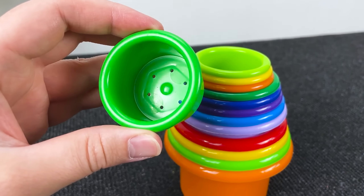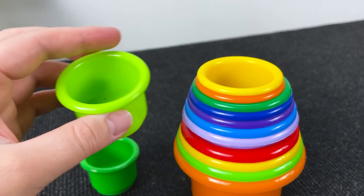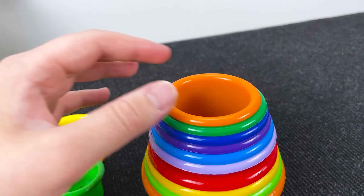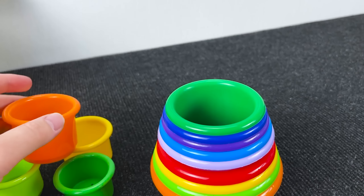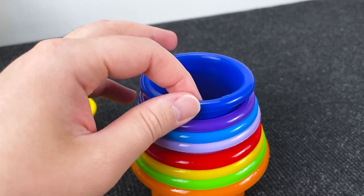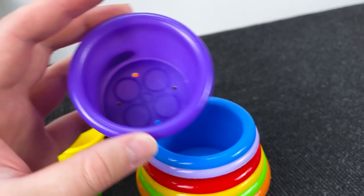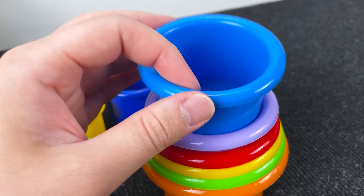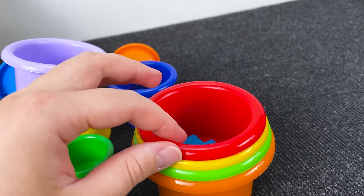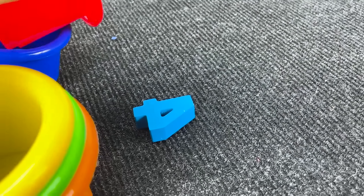Where is the next number? We have money baskets! No... no... where is this number? No! It's blue number 4!